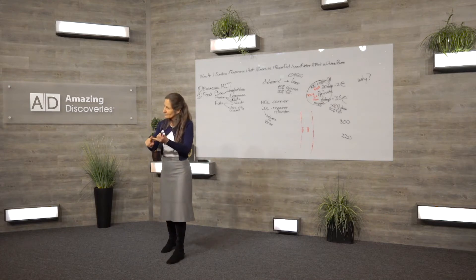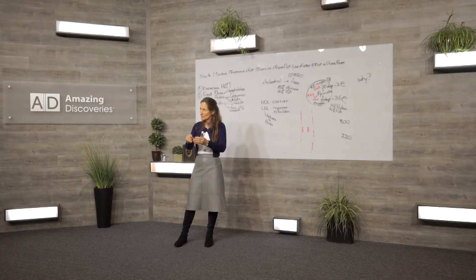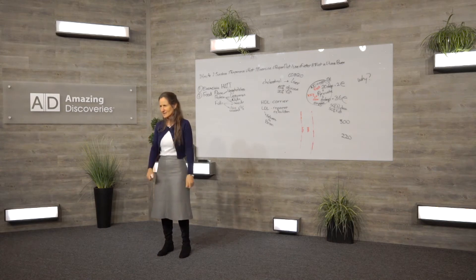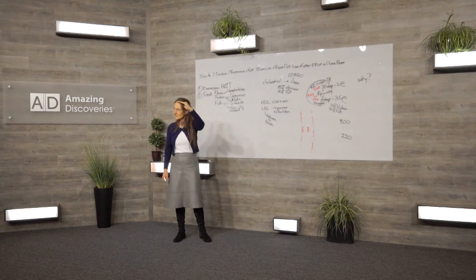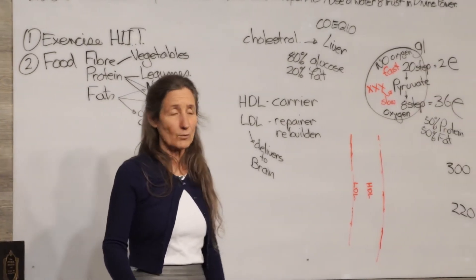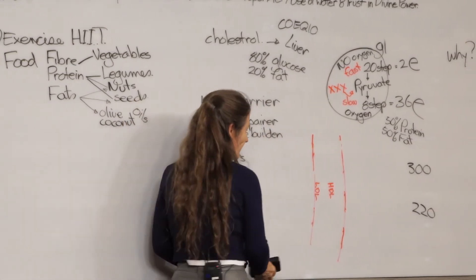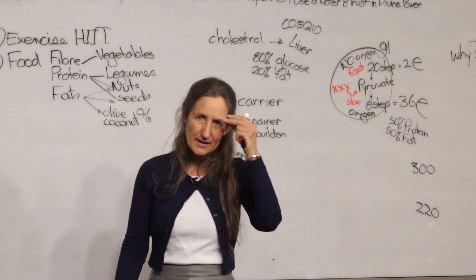The side effects of Lipitor include memory loss, dementia, Alzheimer's, and muscle wasting. You can see why people get memory loss, Alzheimer's, and dementia on cholesterol-lowering medication: because the brain needs cholesterol and needs fat — it's the fattiest organ in the body. Breast cancer has recently been added to the list. And if we don't have enough cholesterol, we can't make our sex hormones. We need cholesterol. If cholesterol levels go too low, a person can get depressed and even suicidal because the brain hasn't got its most important fuel.